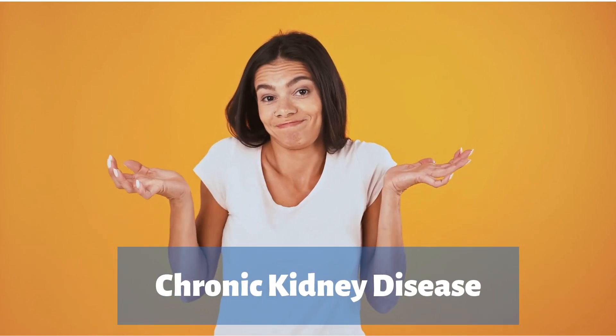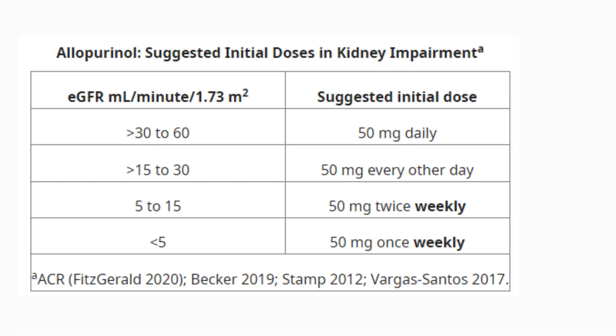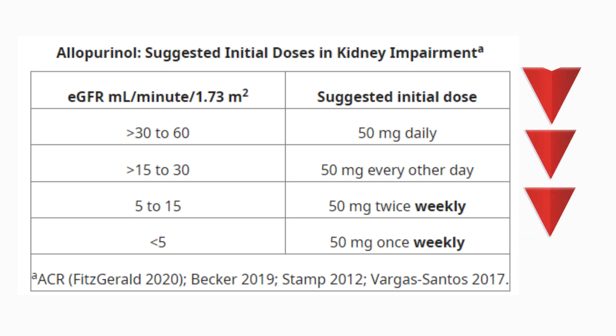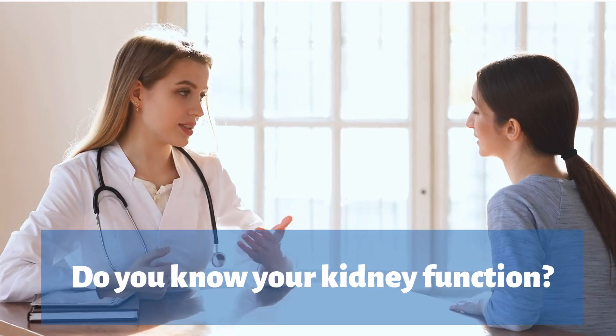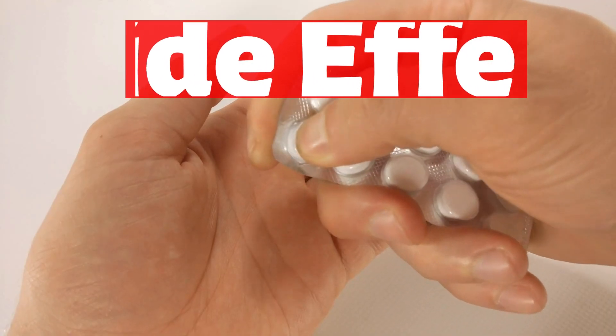What you may not know, and is super important, is that the dosage for patients with chronic kidney disease is way much lower. This is a table of suggested initial doses for patients with kidney disease depending on their kidney function levels. As you can see, the poorer your kidney function is, the lesser the dose. Patients with gout usually have some sort of chronic kidney disease, and any further increase in dose should be properly monitored for side effects by your treating physician. So the question is: do you know your kidney function if you are on allopurinol?